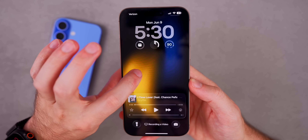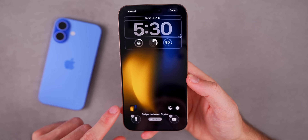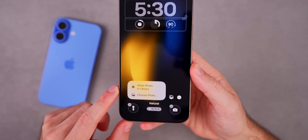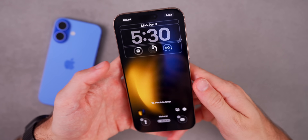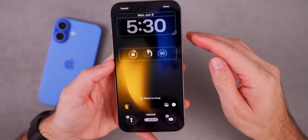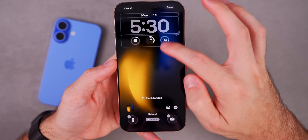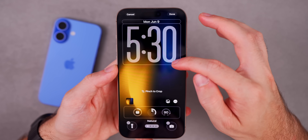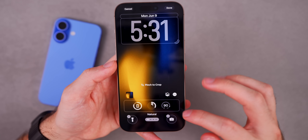On the lock screen, if you haptic press and go to Customize, there are a few changes. First, there's a new icon in the bottom left to quickly change wallpapers without going through the long process. More importantly, you can now move widgets to the bottom instead of always being at the top — with a smooth animation — and you can also make the time much bigger, even massive, on the lock screen.